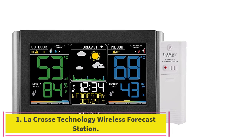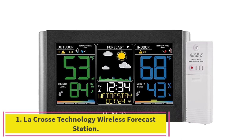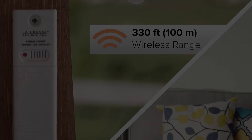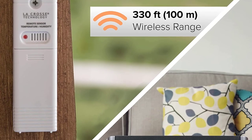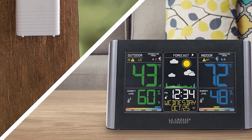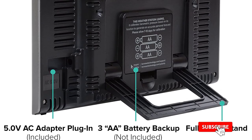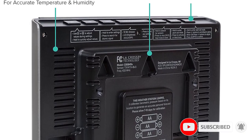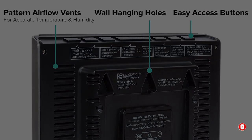Starting at number 1: the La Crosse Technology Wireless Forecast Station. Not every home weather station needs to measure wind speed, wind direction, or rainfall, because not every user actually needs or wants this information. Instead, people who are just looking for basic weather information can get pertinent data on temperature and humidity with the La Crosse Technology Wireless Forecast Station.